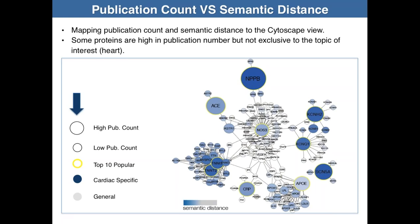Both publication count and semantic distance have merits in prioritizing protein assay development. Publication counts ensure the broadest impact, while semantic distance informs assays for specific topics. In a Cytoscape view, node size represents publication count and node color represents semantic distance — the bigger the node, the higher the publication count; the darker the color, the shorter the semantic distance, meaning more cardiac-specific. For example, APOE is high in publications but not exclusive to the heart. Some highly published proteins have interacting partners that are not yet popular, suggesting they may be upcoming targets for quantitative assay development.